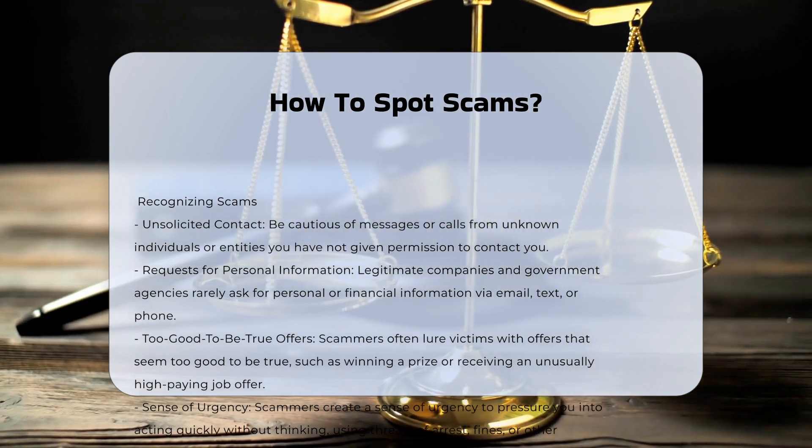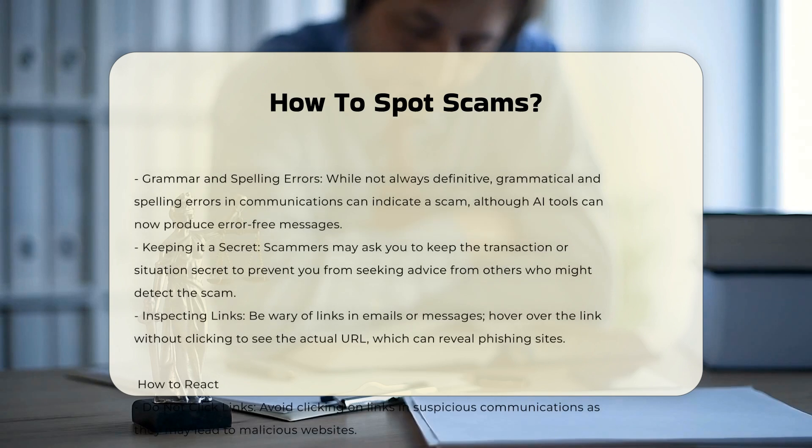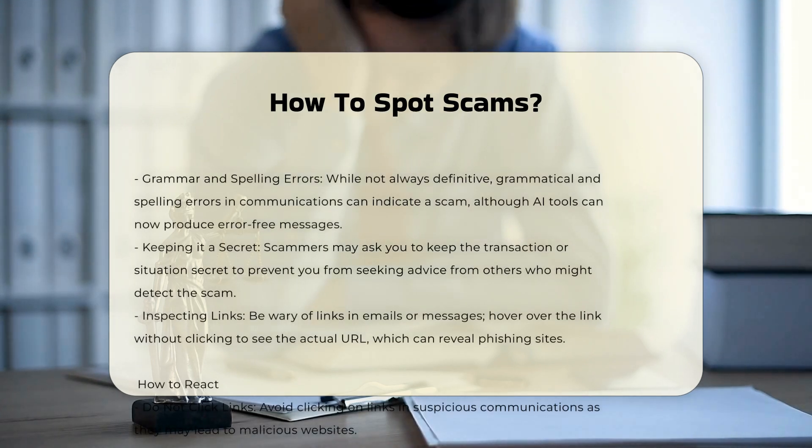Too-good-to-be-true offers: scammers often lure victims with offers that seem too good to be true, such as winning a prize or receiving an unusually high-paying job offer. These offers are typically scams.